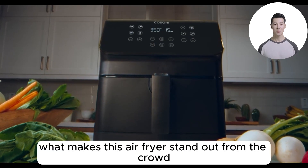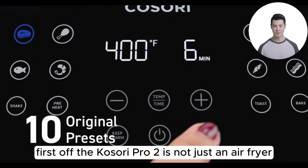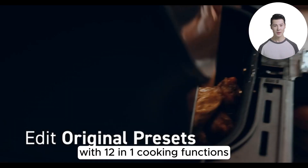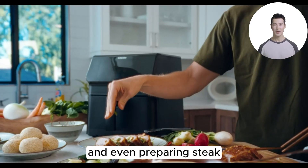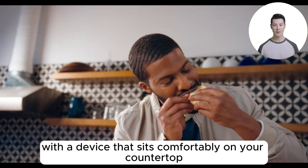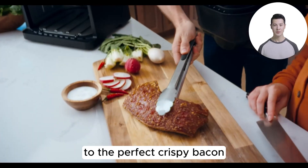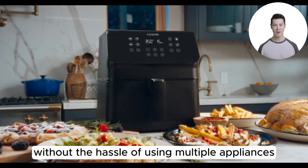Let's dive into what makes this air fryer stand out from the crowd. The Kosori Pro 2 is not just an air fryer — it's a versatile kitchen companion with 12-in-1 cooking functions. Imagine toasting, baking, and even preparing steak with a device that sits comfortably on your countertop, catering to a wide variety of meals from seafood and vegetables to the perfect crispy bacon, without the hassle of using multiple appliances.